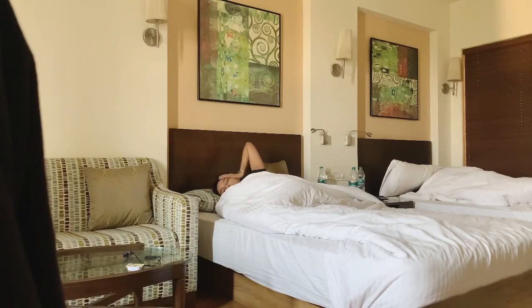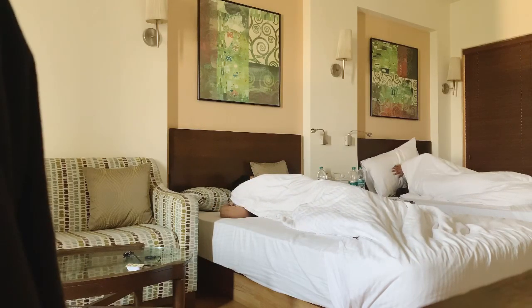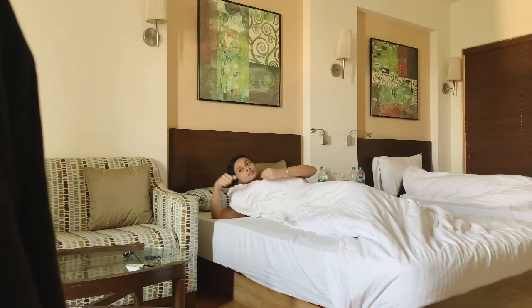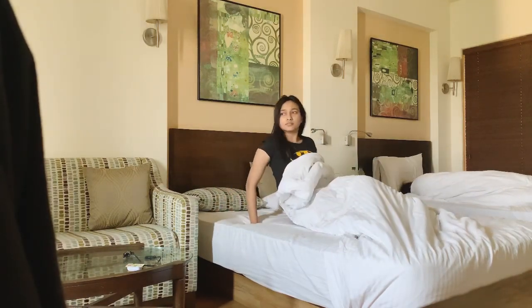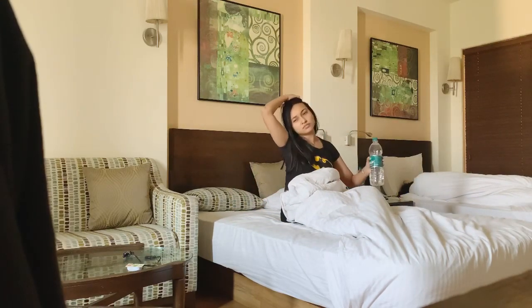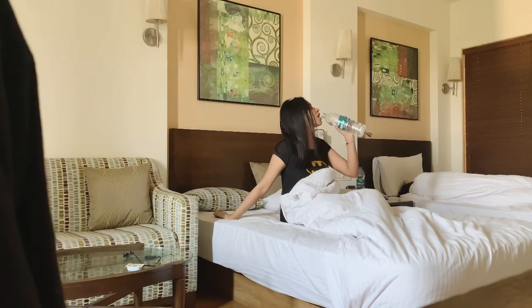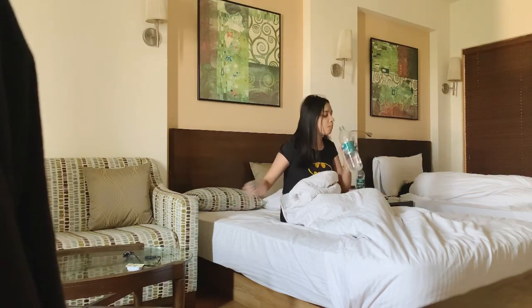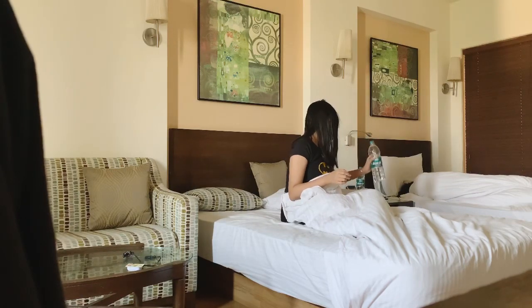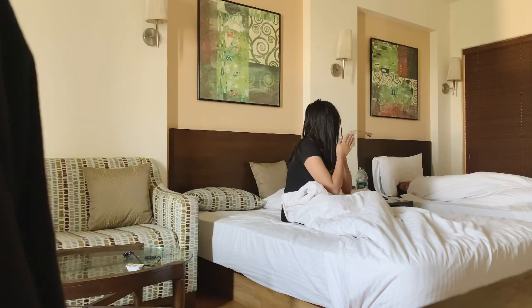I usually get a wake-up call from the hotel, but I still set my alarm half an hour prior. The first thing I do is have a sip of water.